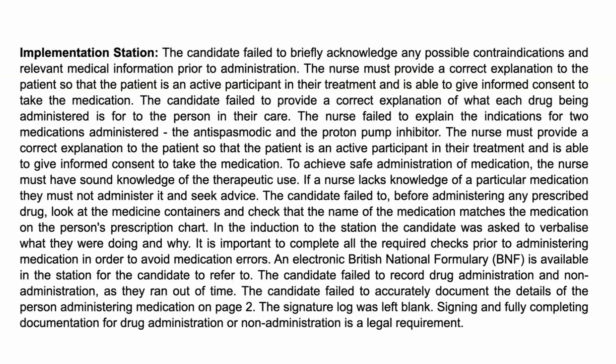At the induction, the student was asked to verbalise what they were doing and why. For example, you might say: 'Good day, Mr. Bob White, my name is Adrienne, I'll be the nurse administering your prescribed medication today. You go through your MAR chart — I have Drug X, which is your antispasmodic, used for muscle spasms or a particular type of pain, and also your proton pump inhibitor, which reduces gastric acid secretions and could help with things like heartburn, or it may be used as a prophylaxis because the antispasmodic may be harsh on your stomach.' You only know this if you check your BNF.